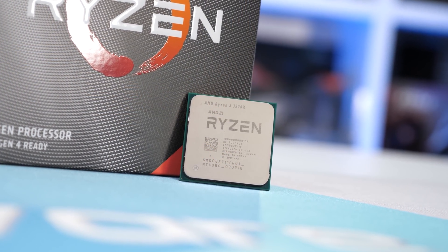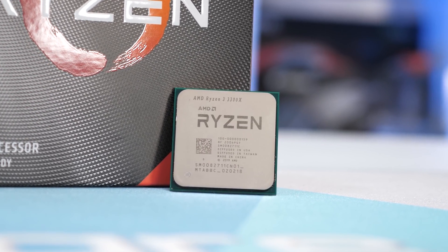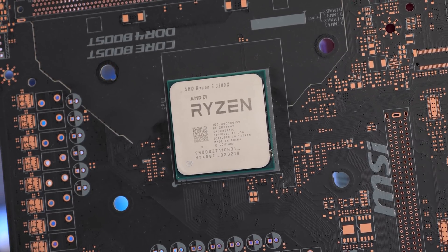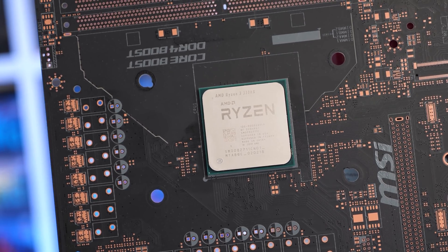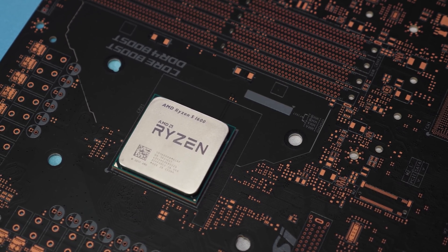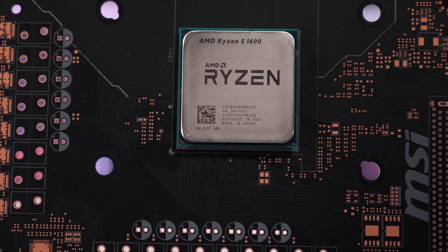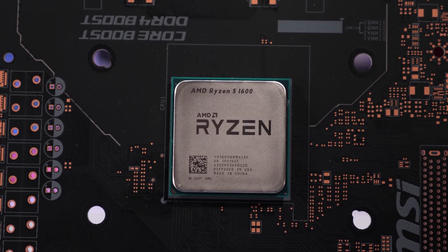Now, if the Ryzen 3 3300X was available at the $120 US MSRP — and quick note, I said the MSRP was $130 US in the previous video, not sure why; they've been out of stock for so long I forgot what the retail price was meant to be — I'd grab it over the 1600 AF. For just $15 more, you're getting a faster gaming processor with better memory support. It is hard to know how they'll compare in a few years' time, but for now at least, the 3300X is the superior gaming CPU.